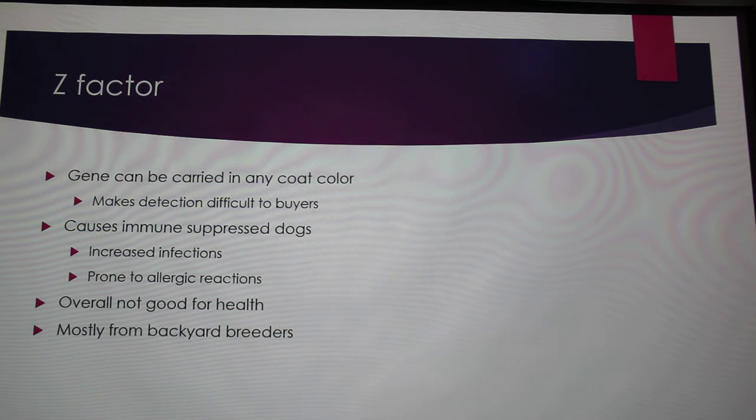The Z-factor causes a lot of health issues. It's the same thing as albinism, but when you're looking at a heterozygous dog, it can appear in any coat color — that's why the Z in the registration number is a big deal. If they're homozygous recessive, they'll be completely white; if heterozygous, they can be any coat color. Heterozygous Z-factor dogs often have immune suppression, increased infections, and are prone to allergic reactions. A lot of top-notch Doberman breeders don't breed Z-factor dogs at all — most who do are backyard breeders.